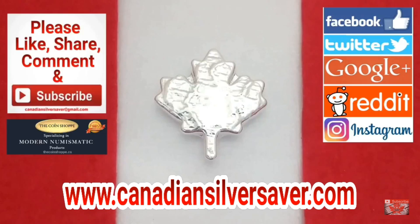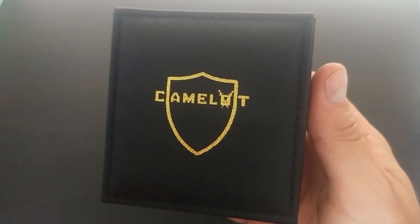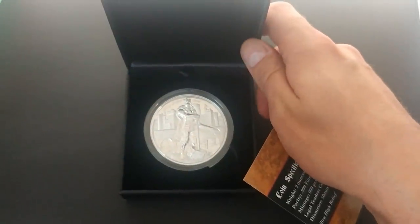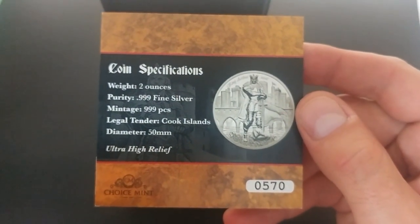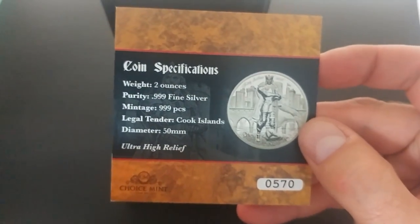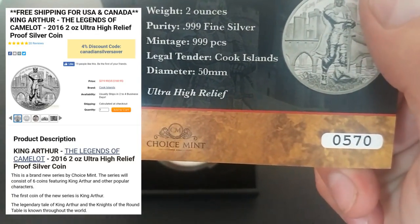So we're going to get right to this. The first item is the King Arthur Camelot. Now this is not a brand new product — it's been up for a little bit. But I thought this was an interesting one to feature. You'll see that it has two ounce, three nines fine silver, Cook Islands — I find a lot of stuff is Cook Islands or Island of Numi — limited to 999 pieces, so fairly limited. Some great detail from this, wonderful stuff being done by the Choice Mint. I've featured other items from the Choice Mint before and they're doing some amazing work.